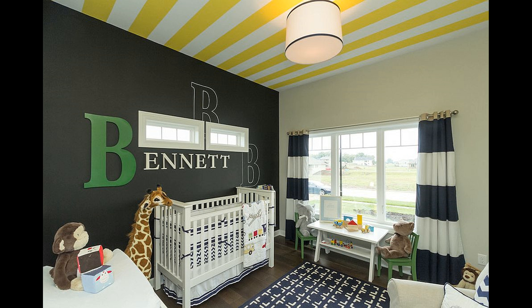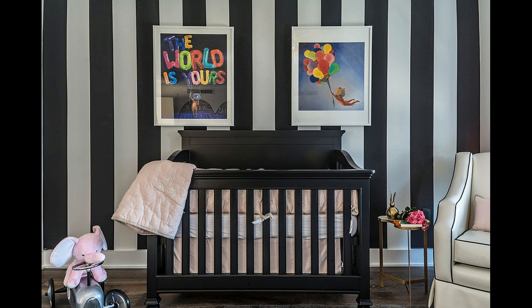A black crib set against a white backdrop makes a bold style statement. From changing tables and ottomans to rocking chairs and side tables, decor in black always makes a big impact in the small nursery.